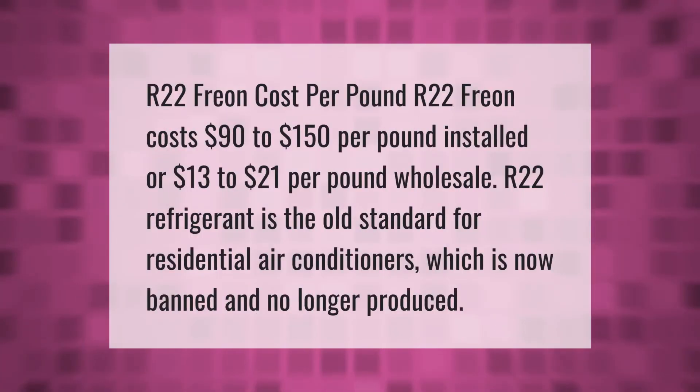R22 Freon costs $90 to $150 per pound installed, or $13 to $21 per pound wholesale. R22 refrigerant is the old standard for residential air conditioners, which is now banned and no longer produced.